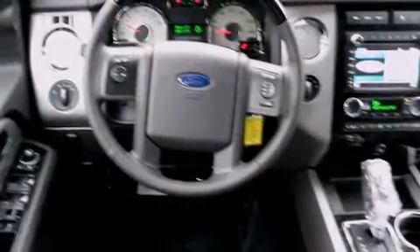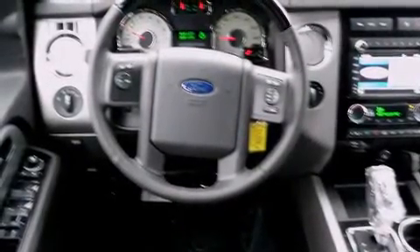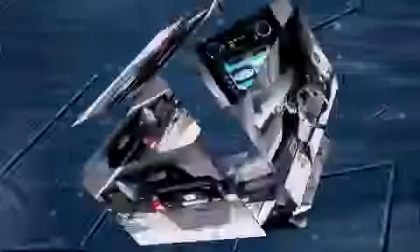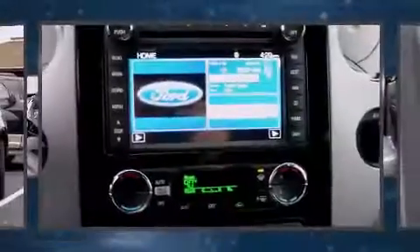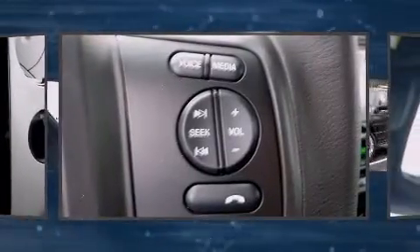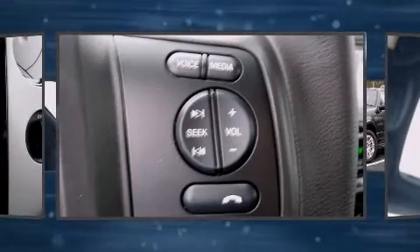A wealth of standard features means that you no longer have to sacrifice — like power windows, mirrors, and seats, front and rear reading lights, a built-in garage door transmitter, and remote keyless entry.